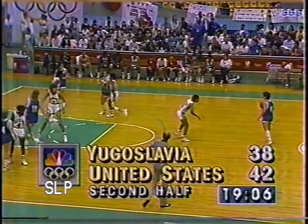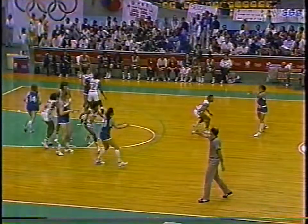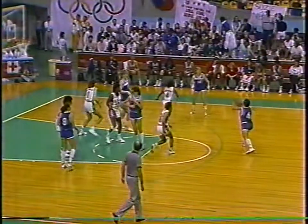A couple of free throws by Nakic of Yugoslavia has cut the U.S. lead to four. It's Weatherspoon, Edwards, Cooper, McClain, and Donovan - the five on the floor for the U.S.